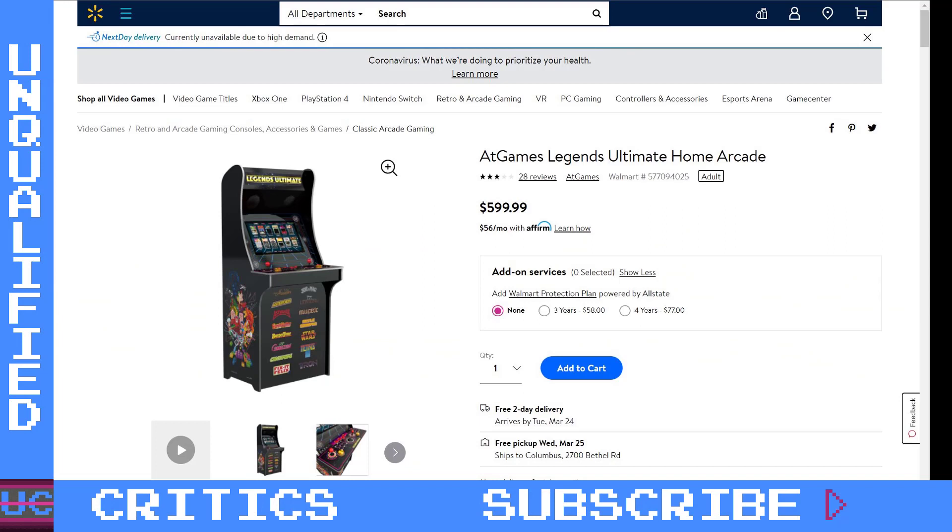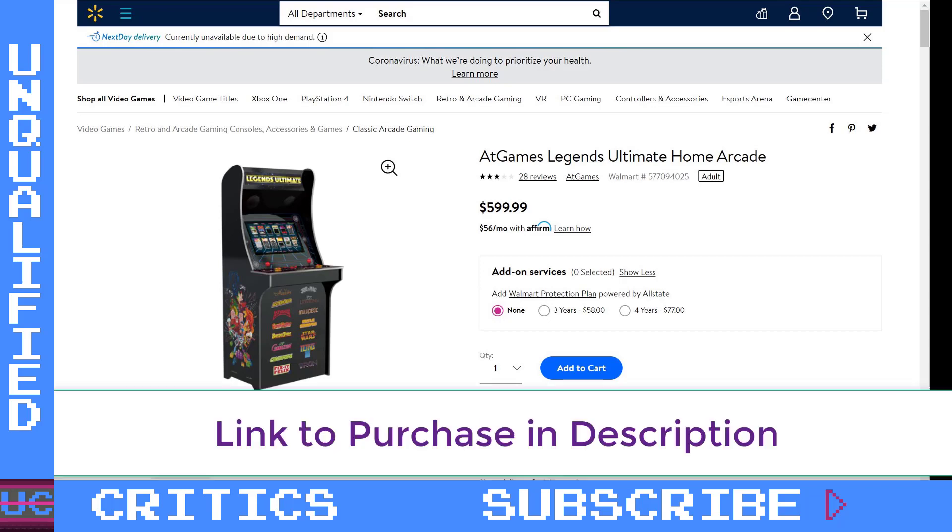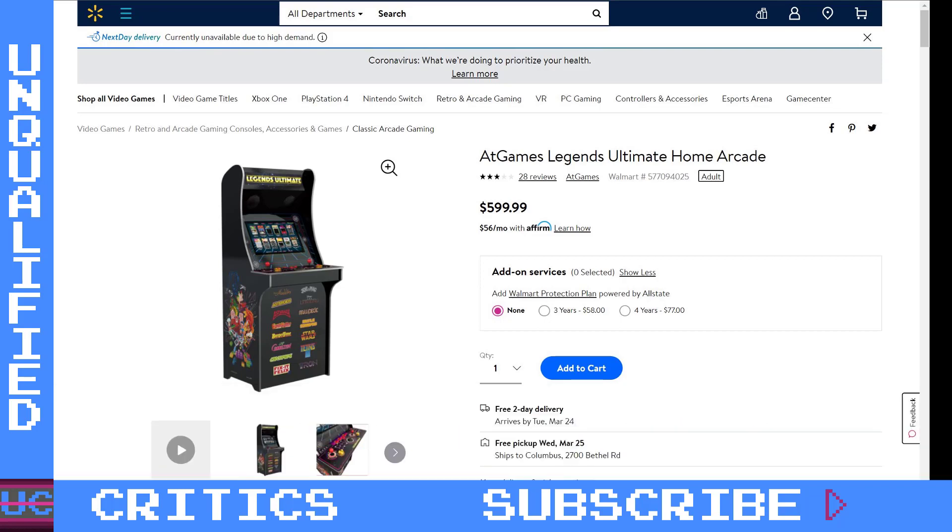The Legends Ultimate has been restocking at both Sam's Club and Walmart, but as you can probably expect, it's a lot harder to get at Sam's Club, selling out very quickly. When I've seen this pop up, they're only getting a few dozen in stock at a time at samsclub.com. But good news — Walmart has it right now as of this recording. There's a link below if you're interested, and you may be interested because arcade shooting games — something that's eluded arcade enthusiasts for so long because it generally doesn't work well with LCD monitors — is now available with the Legends Ultimate via the feature update, but I'll come back to that.